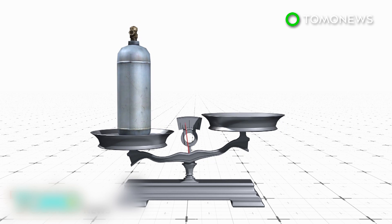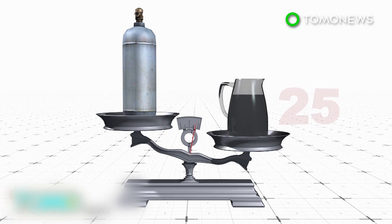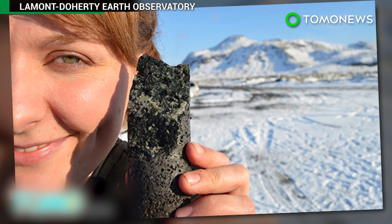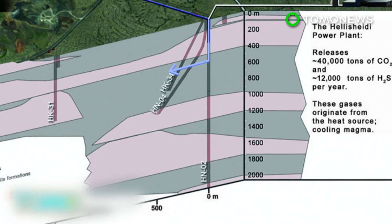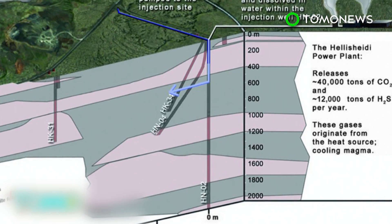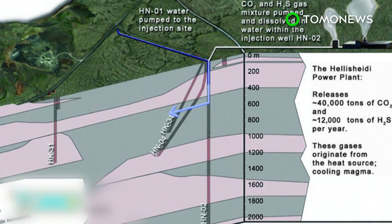A potential problem for the technique is that it requires 25 tons of water for every ton of buried CO2. However, researchers say seawater can be used, which is abundant at coastal sites. The project is seen as an improvement on existing carbon capture and storage methods that store CO2 as a gas, causing concern about potential leaks.